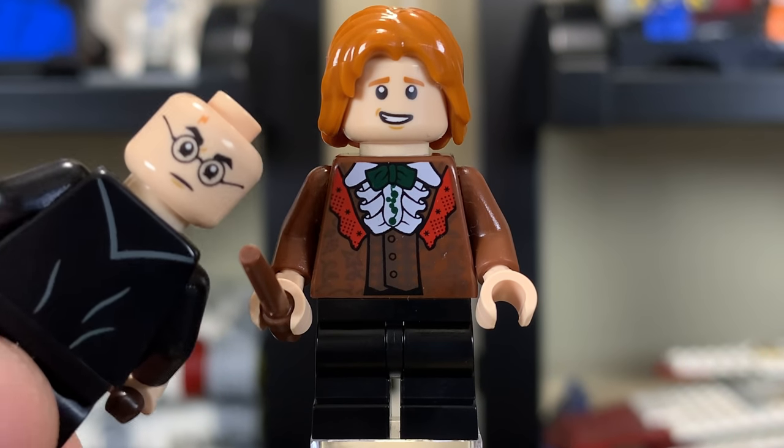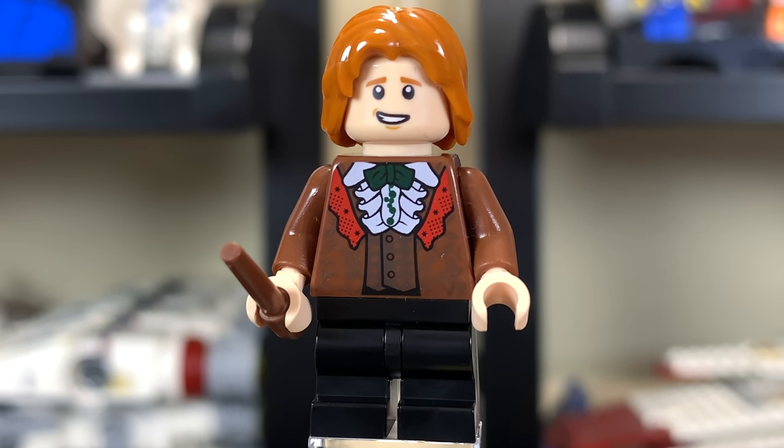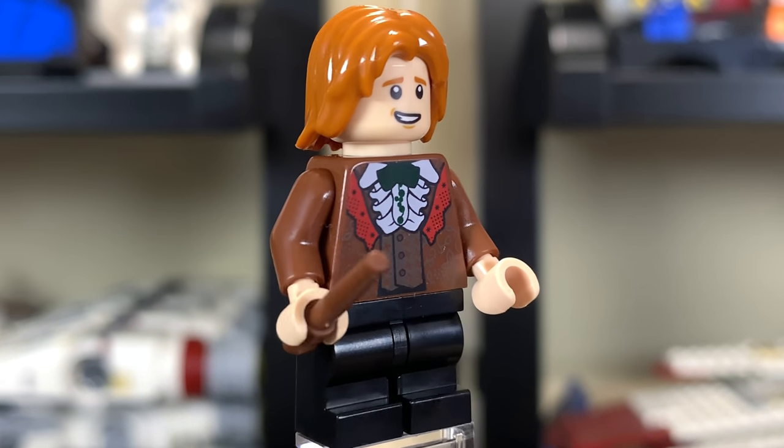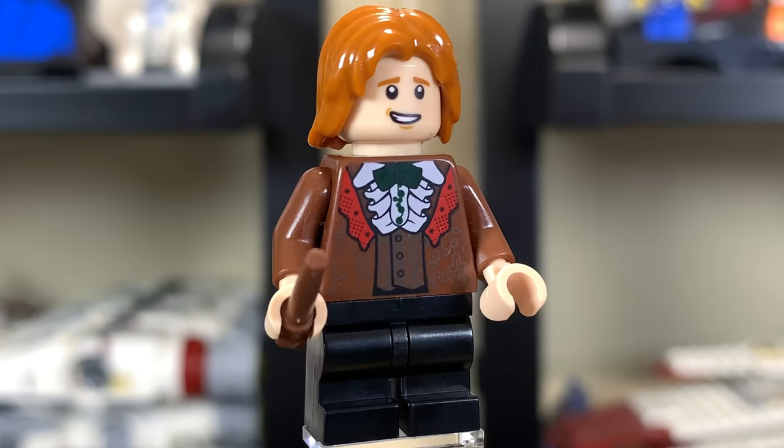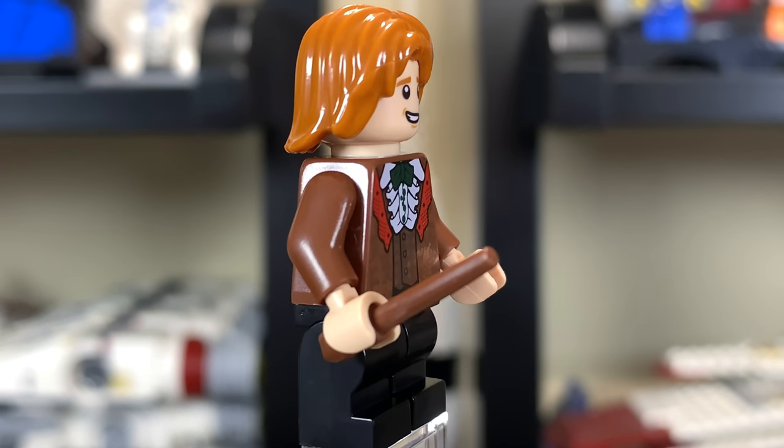Harry does have a second face — that's what it looks like. Here's Ron Weasley. He's got a pretty sheepish smile. He's got kind of Christmassy colors for his torso print with a little green and red, and then a kind of ugly-looking brown. It's the regular LEGO brown, but the pattern on his shirt makes it look ugly.